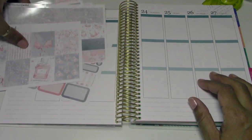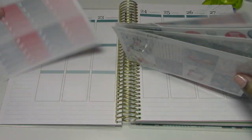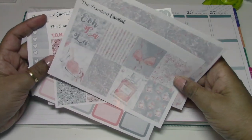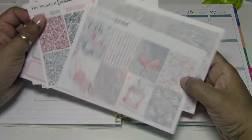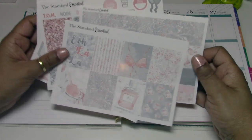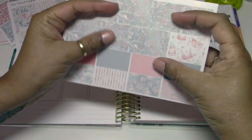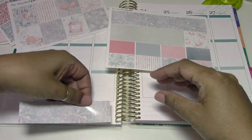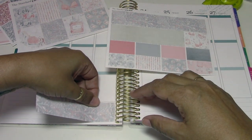Hey everybody, so today I'm going to be doing a plan with me in my Erin Condren vertical. I do have the colorful planner and today I'm using a kit from the Standard Essential. I'm not positive if this shop is still in business — if it is I will put the link down below.